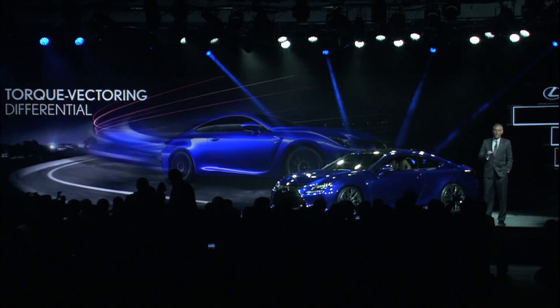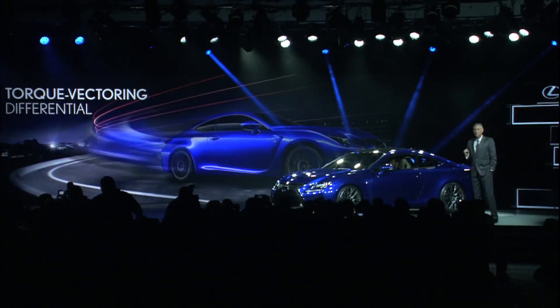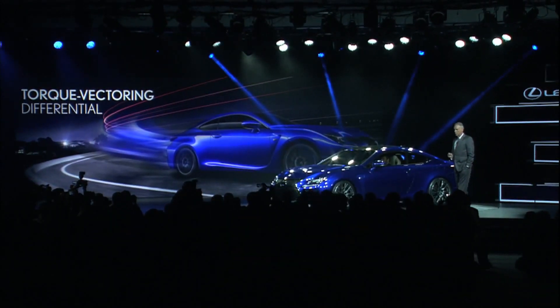And a first for Lexus: torque vectoring differential. Unlike systems that are reactive, like analog brakes that react to traction control loss, the torque vectoring differential proactively manages traction control in, through, and out of corners.